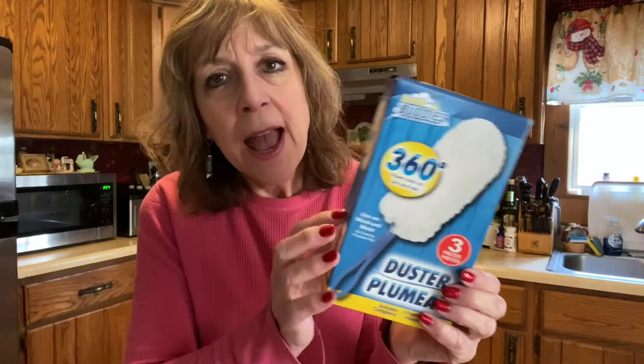Another thing I picked up — I heard that whether it be Polident or Efferdent, those little tablets are actually good for cleaning your toilet bowl. I don't have false teeth, so I'm going to try them in the toilet and report back. For a dollar, what can go wrong?